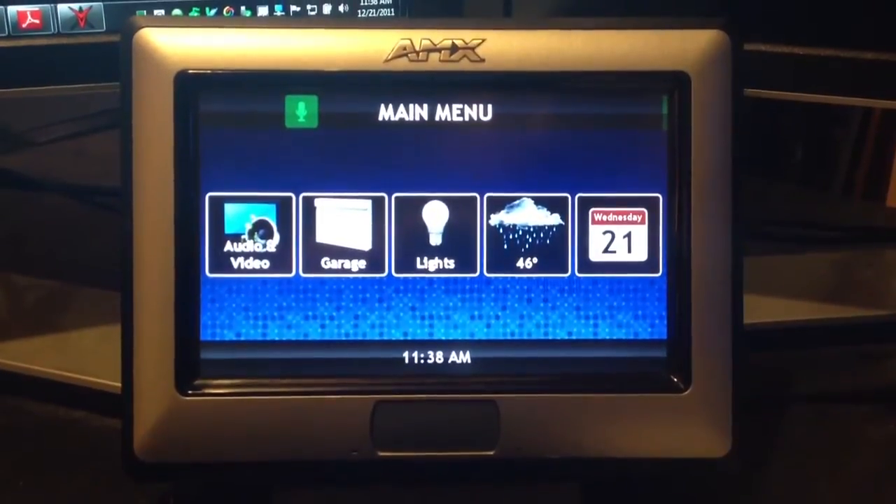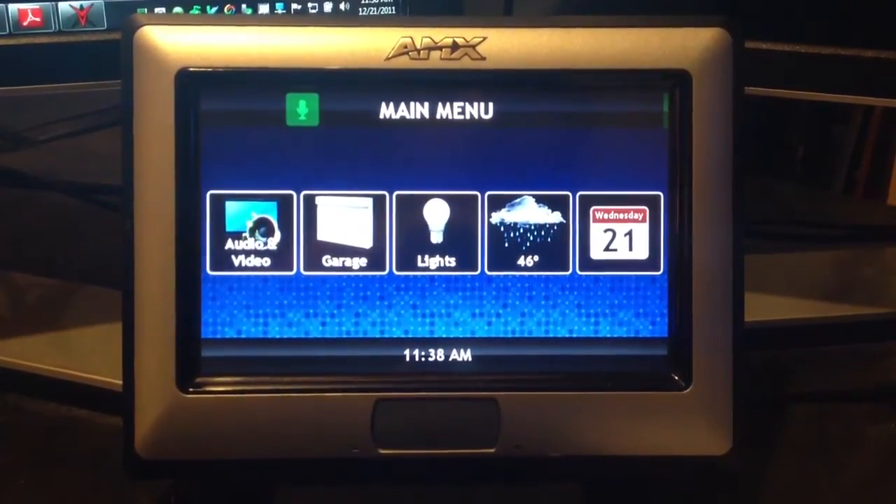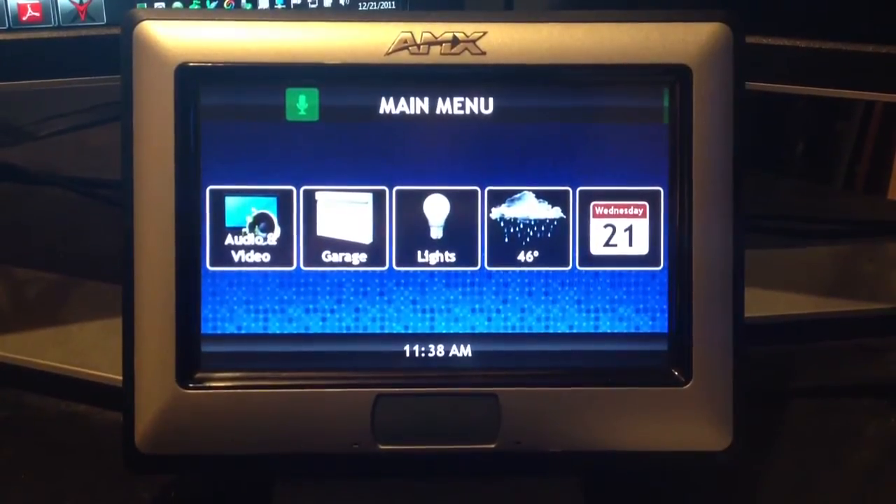In this demonstration, some of the subsystems are an audio-video system, we have control over the garage doors, and there's a lighting control system.